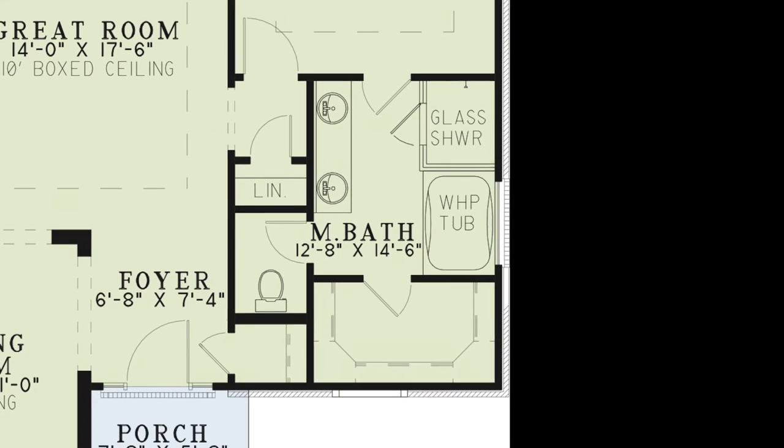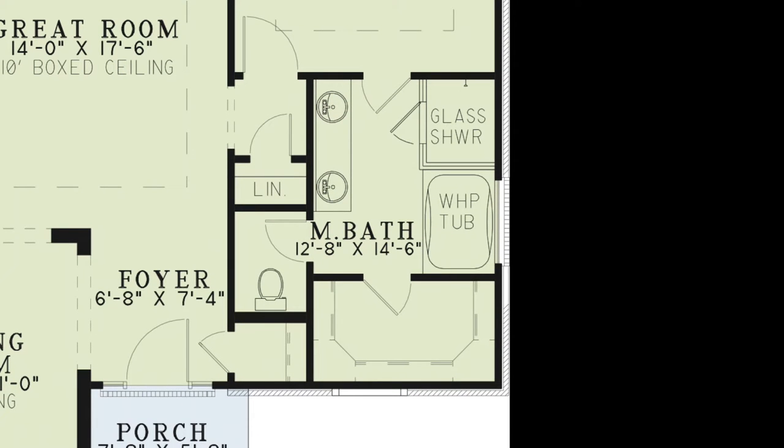Connected to the master bedroom is the master bath. This bath is complete with a double vanity, a walk-in glass shower, whirlpool tub and private toilet room. Here you will also find a large walk-in closet.